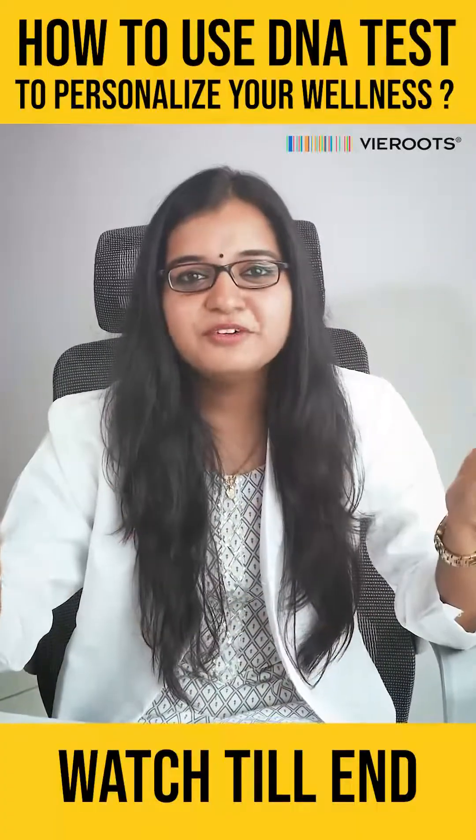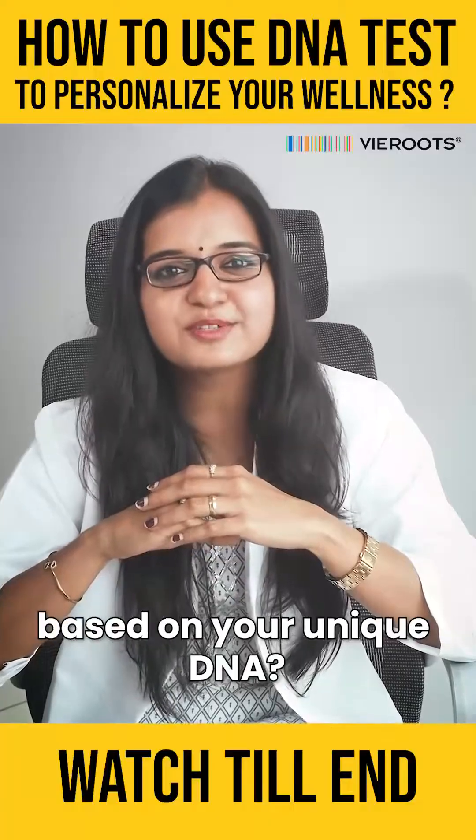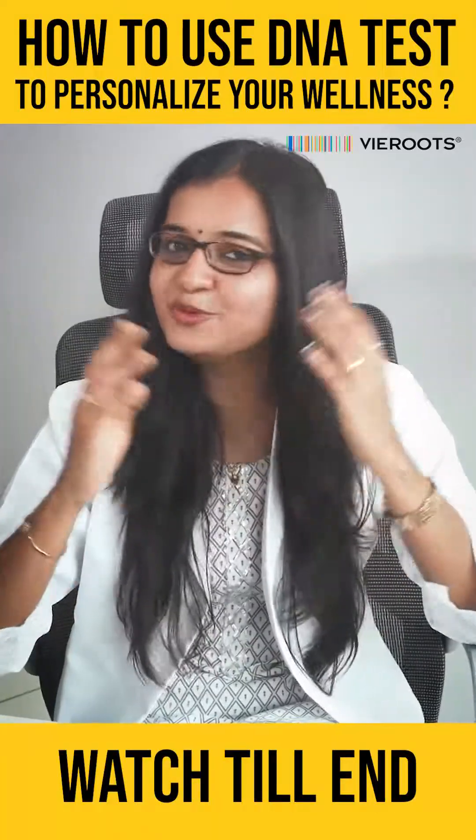Hi guys, have you ever wondered how you can personalize your wellness routine based on your unique DNA? Well, DNA testing can help you do just that.